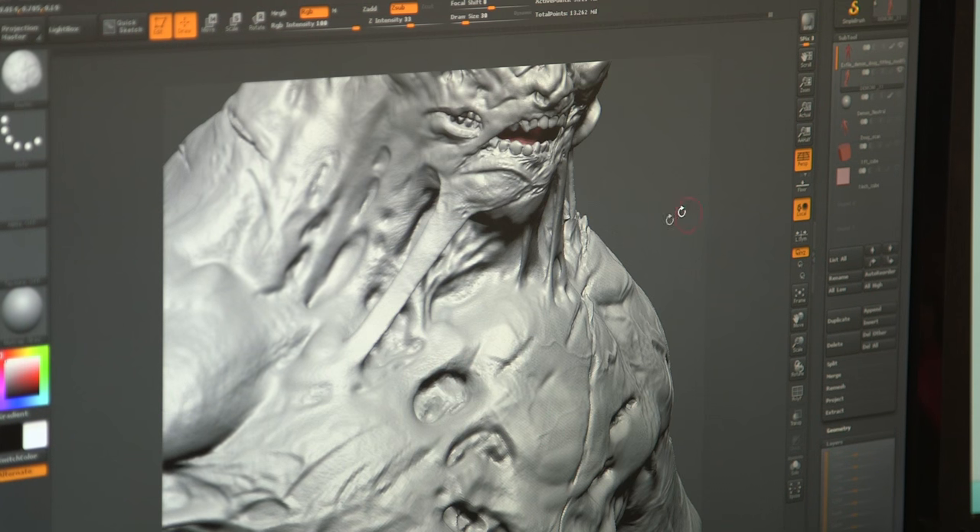Thanks to 3D printing, we don't stop. The creative process — there is no roadblock. It allows us to keep going.